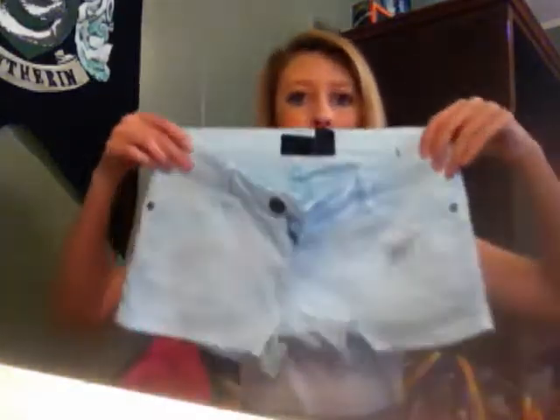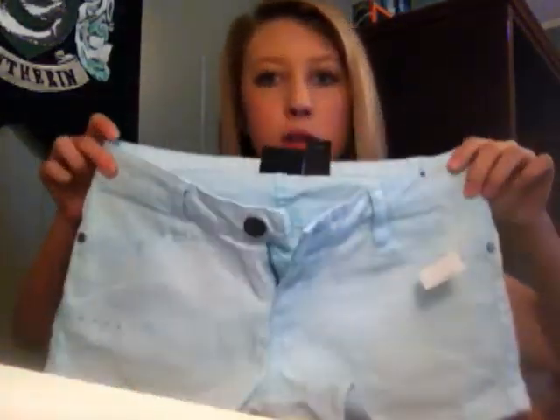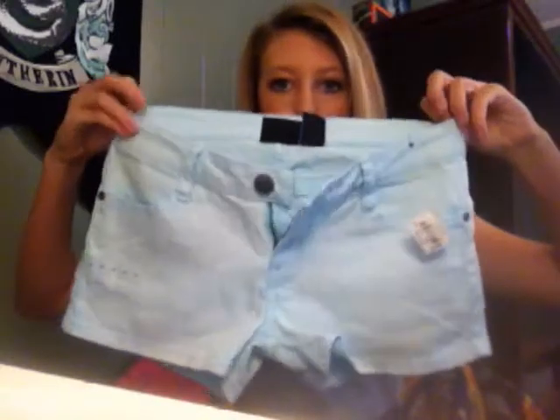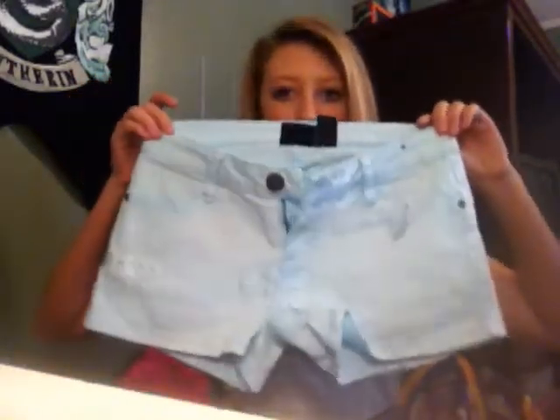The next shorts I got I think are really cute. They're really light blue denim, and I love the color of them and the length is really good. They're super cute. I think I'm probably going to wear these with this shirt.